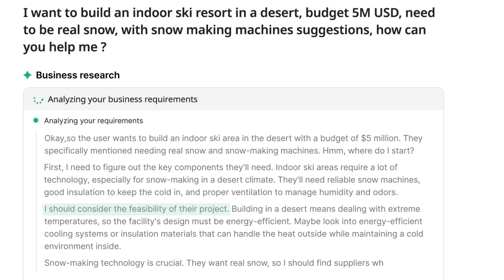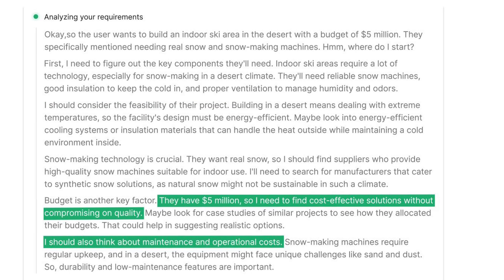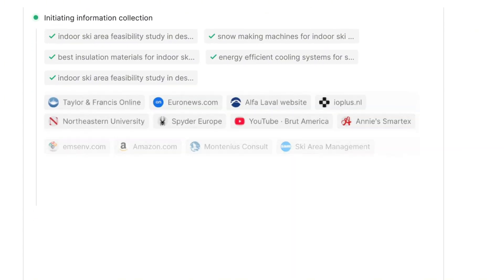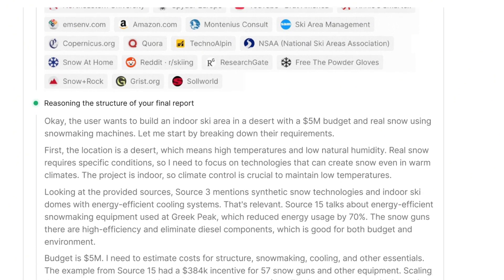In this example, we're building a ski area in the desert with a $5 million budget, and it needs to be real snow. Axio is going to analyze market viability, identify key suppliers, and suggest essential equipment like snowmaking machines — but it does more than just generate ideas.